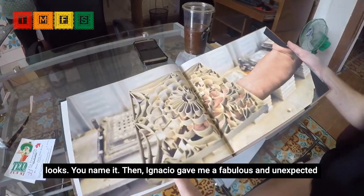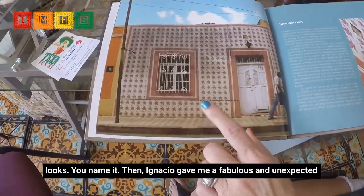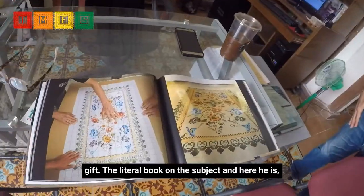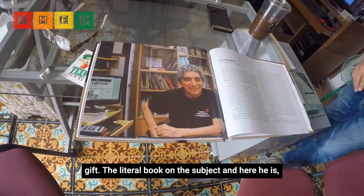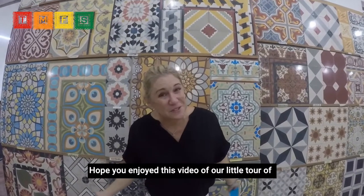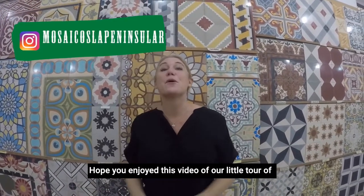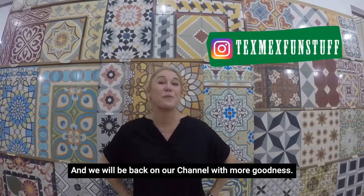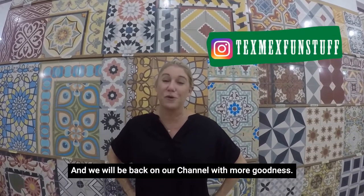Then Ignacio gave me a fabulous and unexpected gift — the literal book on the subject. And here he is, the man behind the mask. Hope you enjoyed this video of our little tour of MosaicosLaPeninsular.com. Check it out — they've got a good English section and a good Spanish section, and we will be back on our channel with more goodness.